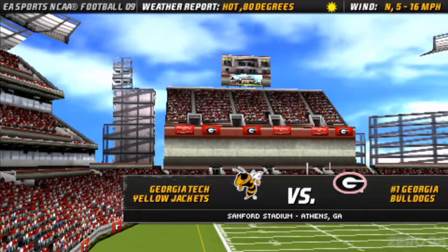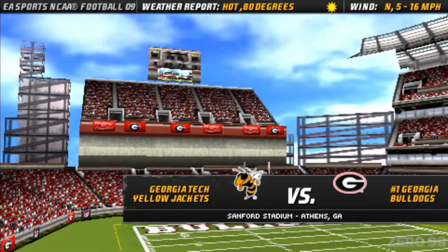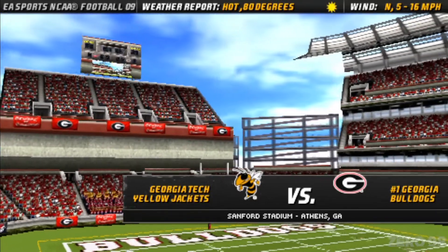The mercury will be reaching high levels today in this matchup between the Georgia Tech Yellow Jackets and the Georgia Bulls.